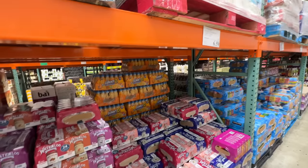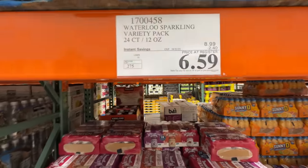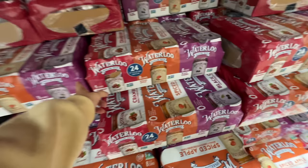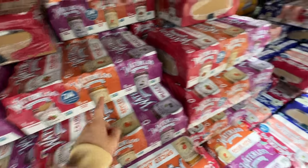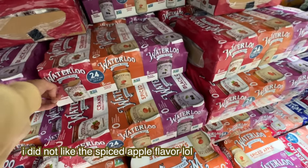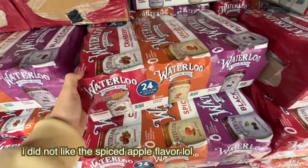Waterloo sparkling water is still on sale — $2.40 off, right now $6.59. They have two flavor profiles: a limited edition holiday one and the normal one. I love the peach one, but I'm not sure if I'm going to like the spiced apple — if I don't like it, I'll give it to someone.